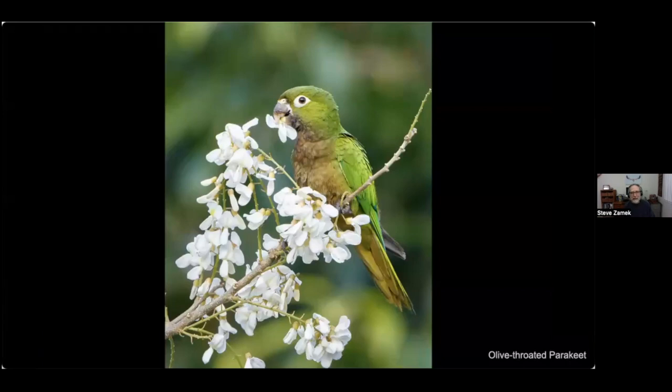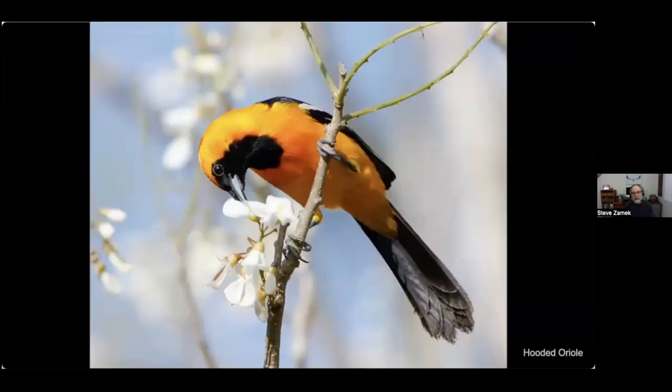Flowers are a tremendous source of food for various birds. This olive-throated parakeet, taken in Belize, is picking the flowers and pulling out the seed, leaving the petals to fall to the ground. On the same tree, here's a hooded oriole — but instead of going after the seeds, it's lapping up the nectar.